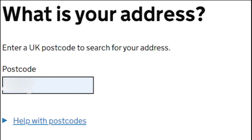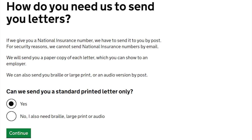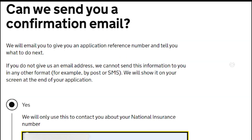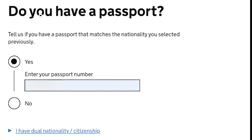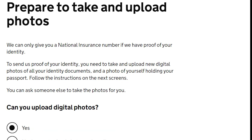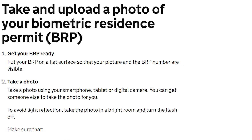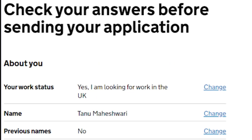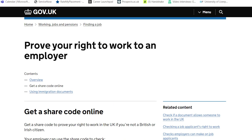One important thing: it usually takes four weeks for your NI number to come, but do check regularly because sometimes it takes less time. When they ask you to upload your BRP and passport, a lot of information will be given — like what kind of picture is accepted and whatnot — so do keep that in mind while uploading your documents.